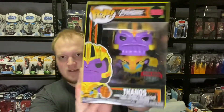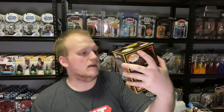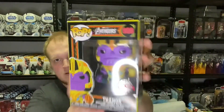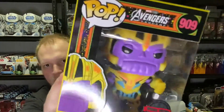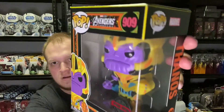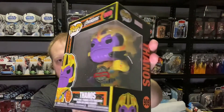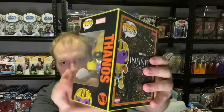Here is the Thanos, number 909. Unfortunately his sword broke, as you can see there — it's hanging around in there somewhere. So that's a bit of a pain. I'll have to probably glue that back on. Either way, it looks pretty cool. Nice choice of colours.